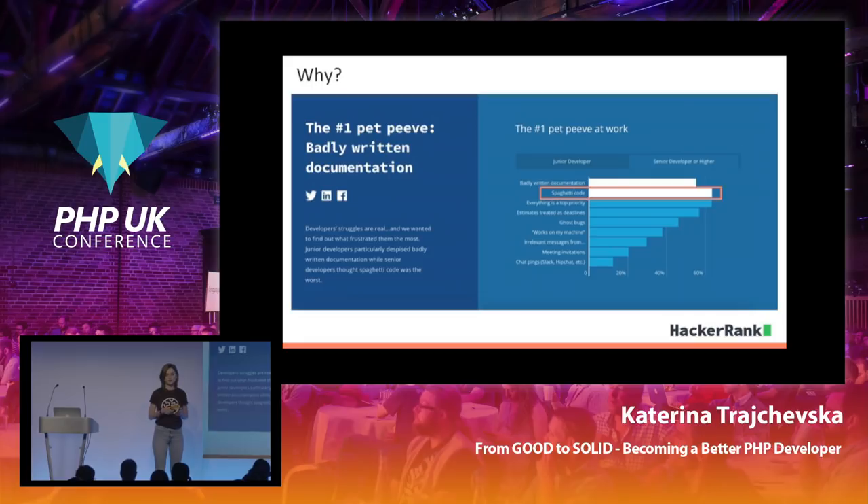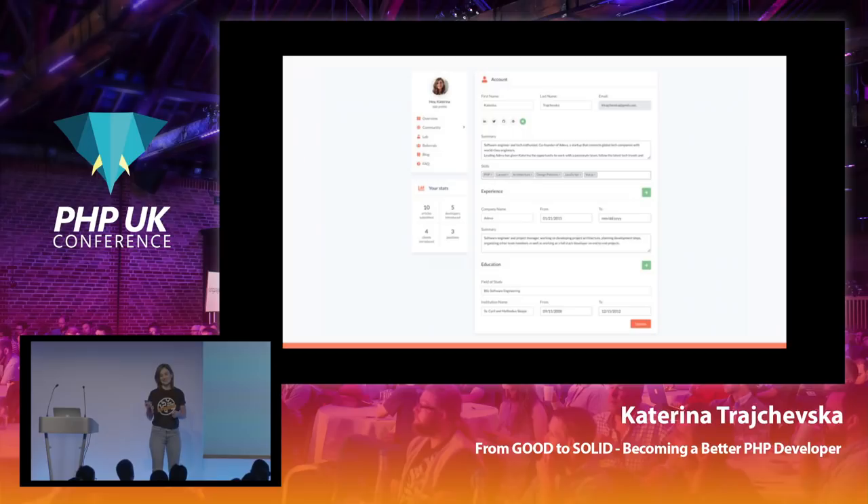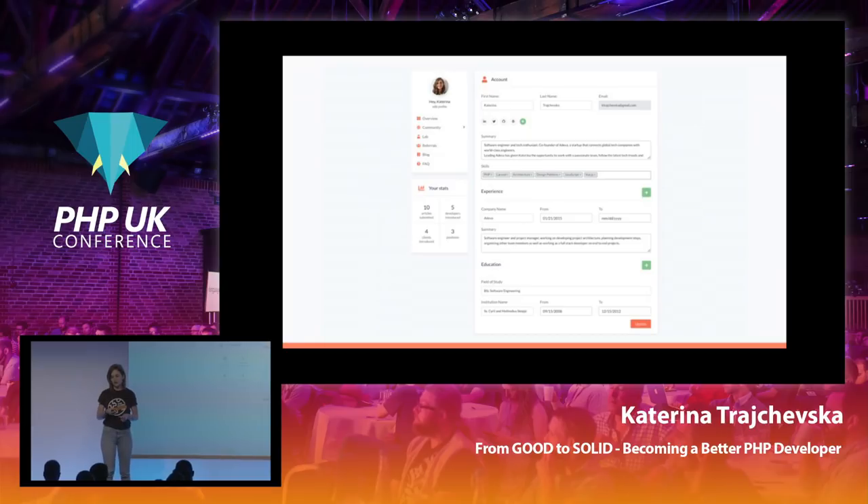That's what I will try to cover with this talk. I wanted to go through a specific example of something I currently work on — there will be some code, so I hope you had your coffees. This is a screenshot of the platform for Adeva. It's the login page where developers, after being accepted to our community, can access opportunities and update their profiles. Basically it has a couple of links on the side and a form where they can edit their profile details, experience, and education.